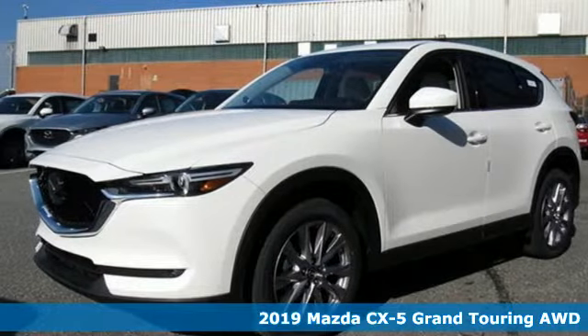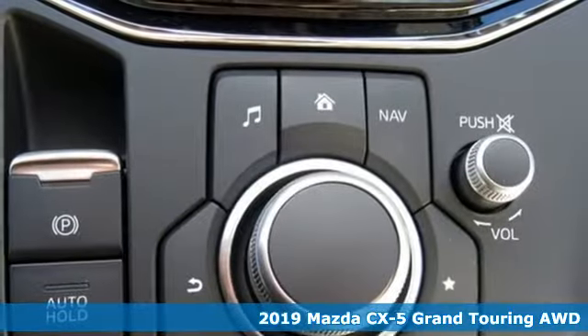Here's a new 2019 Mazda CX-5. With Mazda, driving's what matters most.